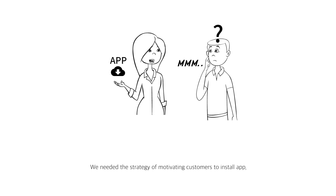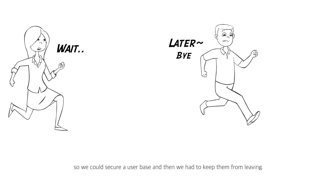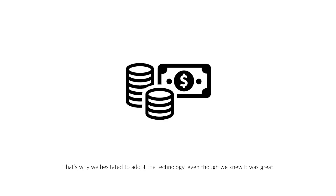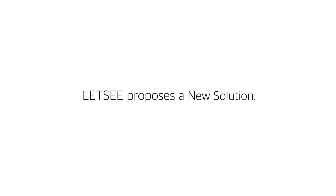We needed a strategy to motivate customers to install an app, so we could secure a user base and then we had to keep them from leaving. Unexpectedly sharp increases in cost and time became a huge burden to the company. That's why we hesitated to adopt the technology, even though we knew it was great. So Let's See proposes a new solution.